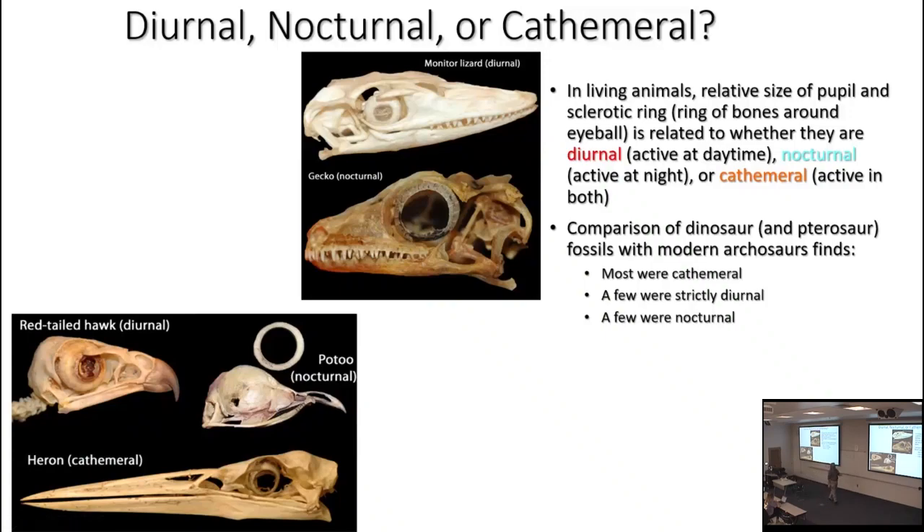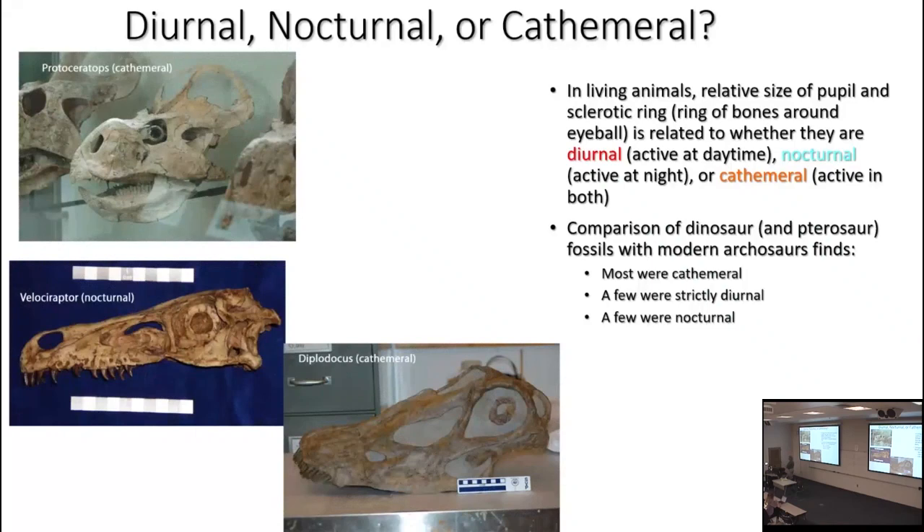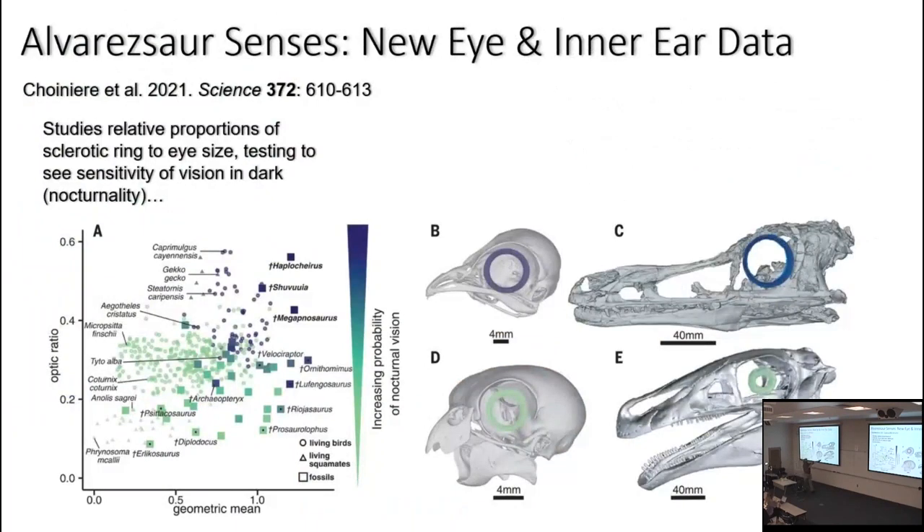After measuring data from extant animals, some paleontologists tried to reconstruct the behaviors of extinct dinosaurs and pterosaurs. They found the majority were cathemeral — Pentaceratops is cathemeral, Diplodocus is cathemeral. A few were strictly diurnal; Archaeopteryx came out as strictly diurnal. A few were nocturnal; interestingly, Velociraptor turned out to be nocturnal under this method. This was an analysis from about ten years ago, since updated. New studies of sclerotic ring proportions show more of a spectrum, with Diplodocus showing very little evidence for nocturnality.